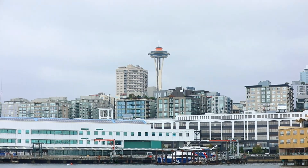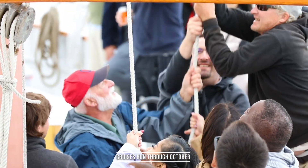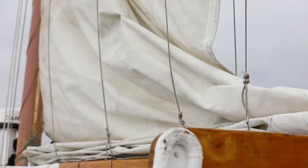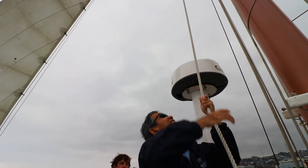As a tall ship, we encourage people who join us to join in with the crew. We've got lots of sail that we raise for every excursion. We have four sails that we set. The biggest one over our head right here, the main sail, weighs 800 pounds. So we like to get everyone involved and get some muscle on those halyards.